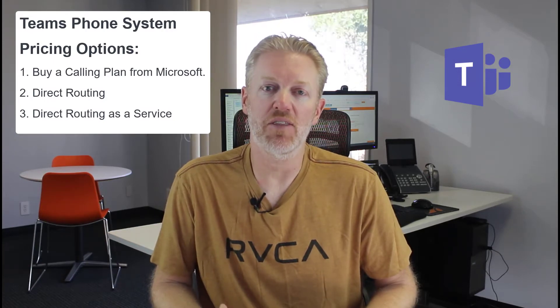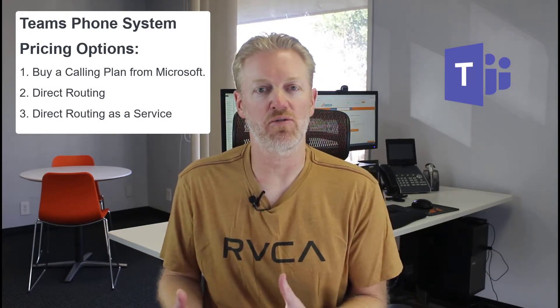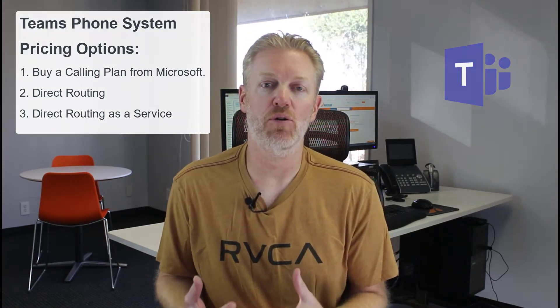But there are other options. If you use direct routing as a service, some service providers offer ways of reducing that per-user cost. For instance, you might have several hundred users, but you're not going to have several hundred people on the phone simultaneously. A way to reduce costs for midsize companies is to use a direct routing as a service vendor that can sell you your calling plan in a way where they separate simultaneous call paths from extension licenses, which will greatly reduce your per-user extension license costs.